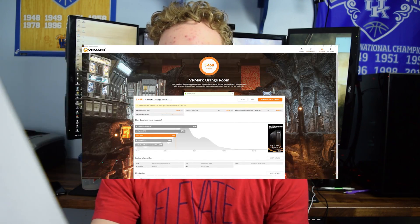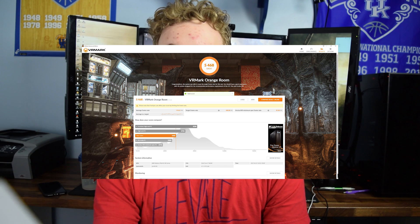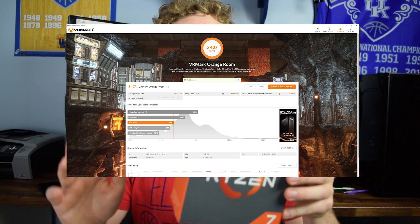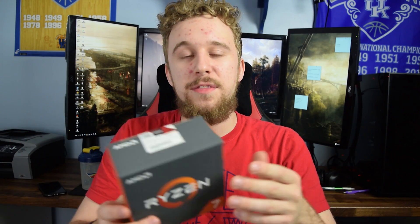On to VRMark — a gaming-oriented task where I focused on the overall score including a CPU benchmark to see how well this CPU handles VR, since it's marketed as a great VR CPU to pair with a high-end NVIDIA card or AMD's Vega lineup. The i7 5820K at 4.5GHz got a score of 5468, while the Ryzen 7 1800X got 5407. The 5820K beat it here, which is a weird result, but there are optimization issues with the VRMark benchmark itself — I'll re-run these tests in a full gaming-oriented benchmark roundup.